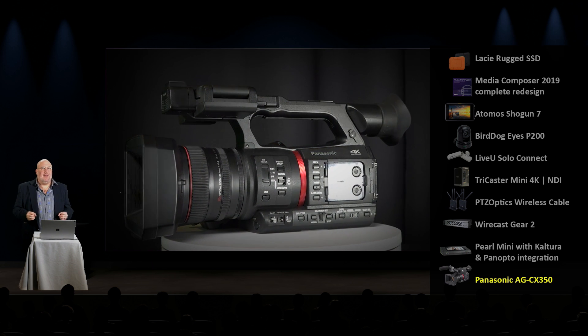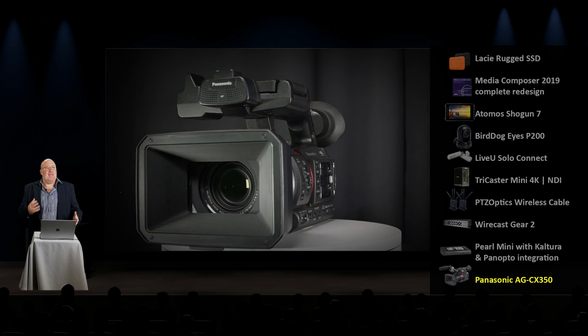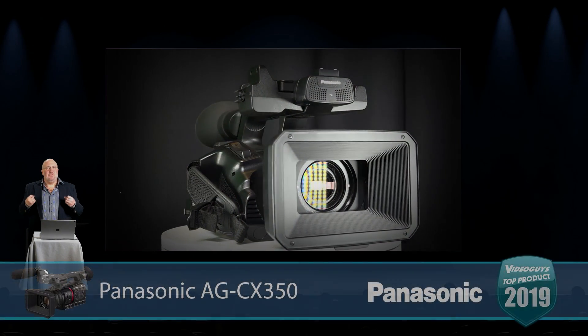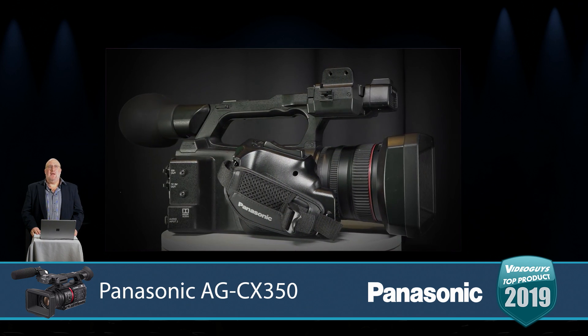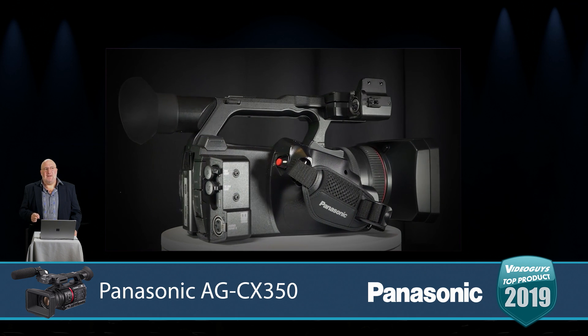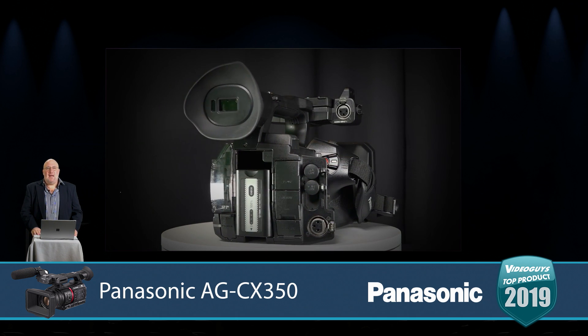It's always been PTZ cameras and fixed cameras being NDI — this is a true camcorder that you can have on a tripod with a cameraman. An operator can be working with you; you've got NDI which gives you two-way communication and the ability to take video straight in. One thing to note: while it's a 4K camera, the NDI HX output right now is 1080p — but still a phenomenal first look.